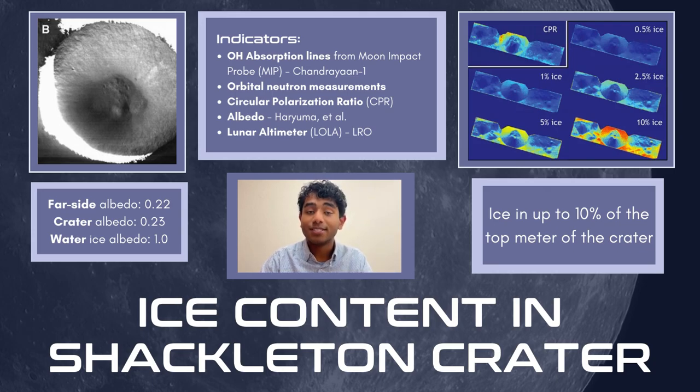The Endurance rover mission must therefore confirm the presence of subsurface ice — the most likely form of ice deposit present — particularly within the topmost meter of the lunar regolith on the crater floor. Thus, our rover will be equipped with a drilling tool to extract core samples.